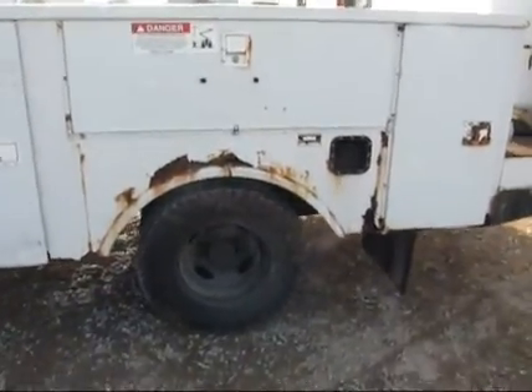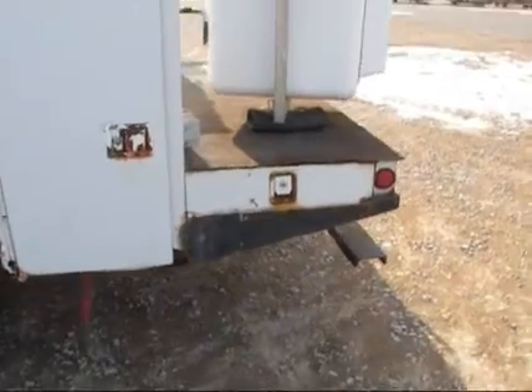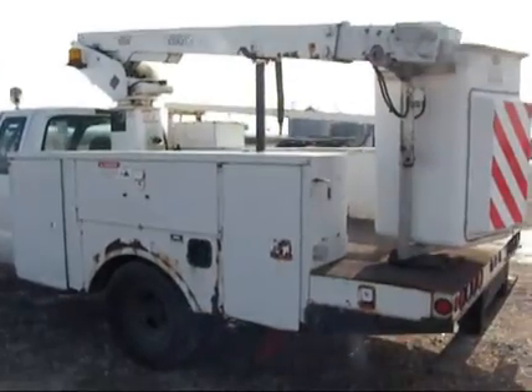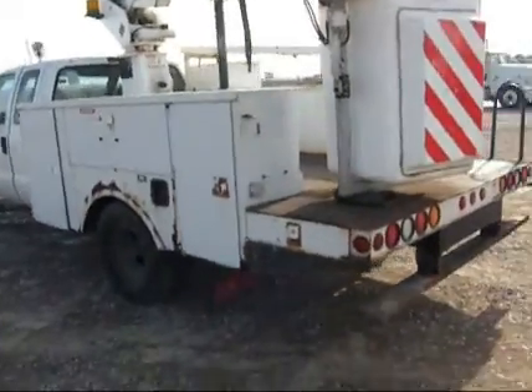Spend a little time and a little money doing some welding back here on the utility bed, or use it like it is, and have yourself a good cheap bucket truck here. Low miles on the truck, does have a clear title, starts at $100, and it does absolutely sell to the highest bidder.